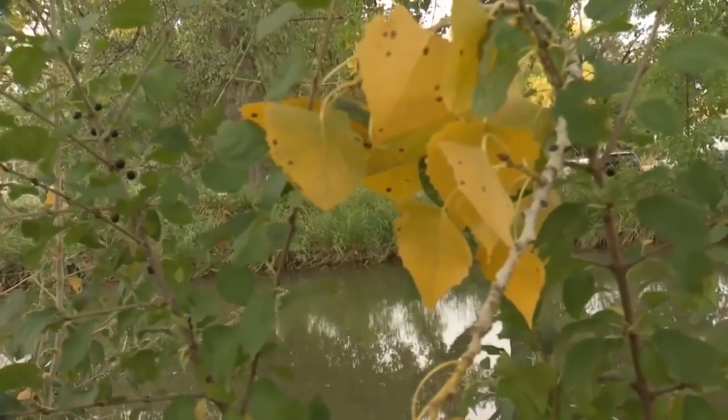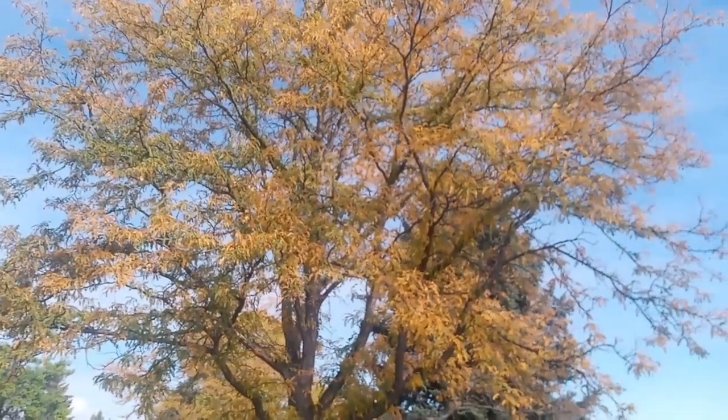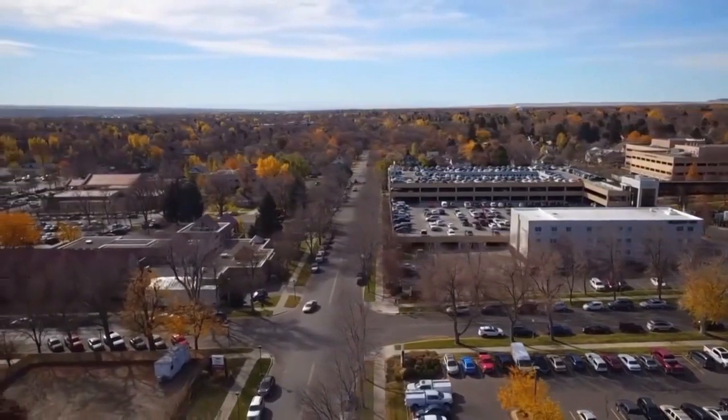It can also depend on the fall weather. Outlooks are showing warmer than average temperatures through at least the middle of October, so the colors may start to really pop sooner rather than later. Enjoy the show. In Billings, Miller Robson, MTN News.